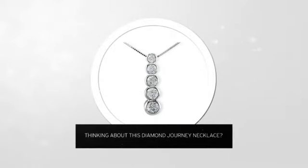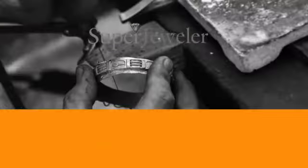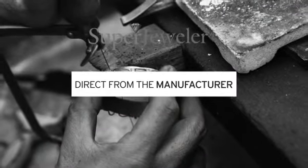Thinking about this diamond journey necklace? For yourself, or as a gift for your loved one? You probably know that traditional jewelry stores mark up their prices. At Super Jeweler, you're buying direct from the manufacturer.